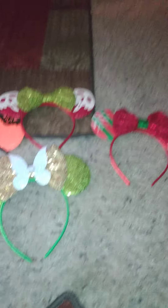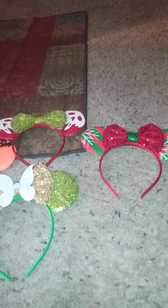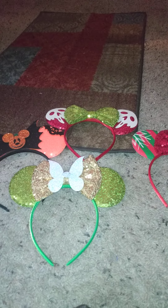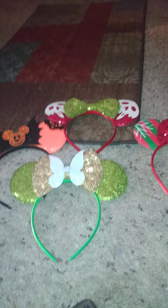Let me know down below what you all think of all these different ears, and would you buy these ears, or would you buy the ones that come out at Walmart, or would you buy the actual Disney ears? Disney ears are more money — these cost less than that, and the Walmart ones are five dollars a piece.